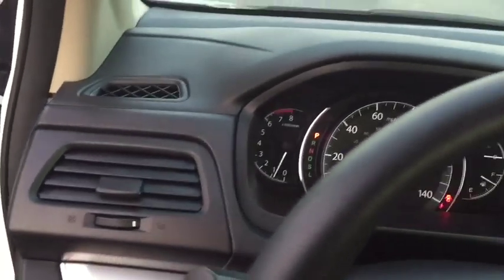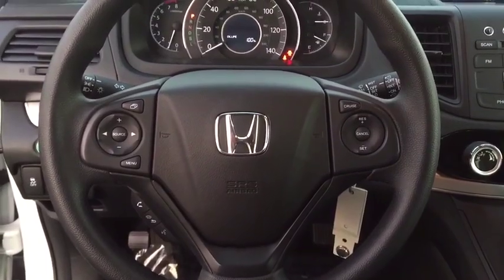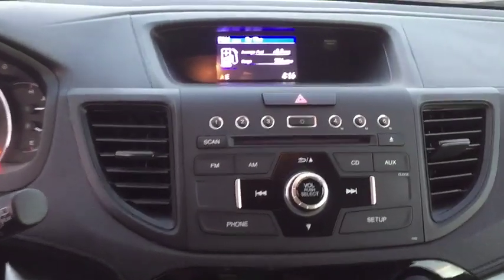Power windows, trip computer, rear window defroster, brake assist, panic alarm, auxiliary audio input, remote keyless entry, overhead console.